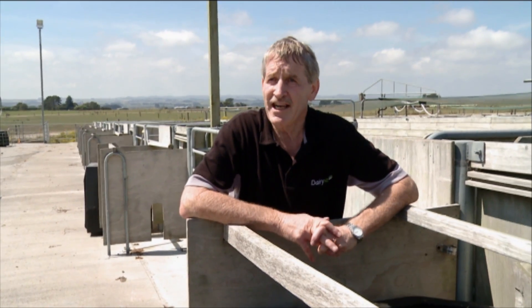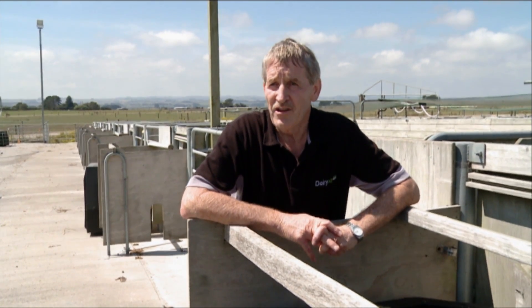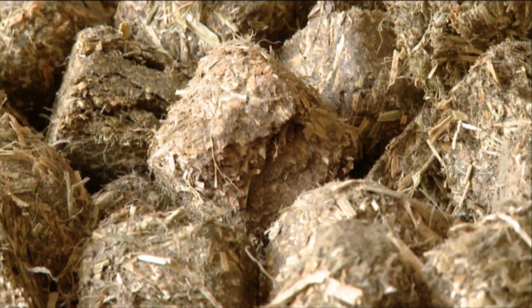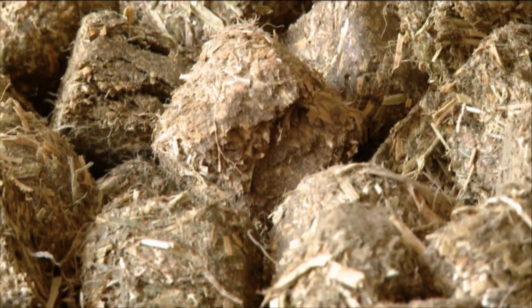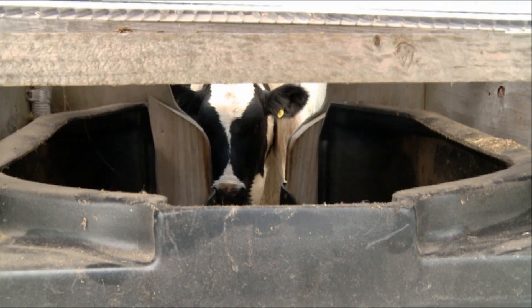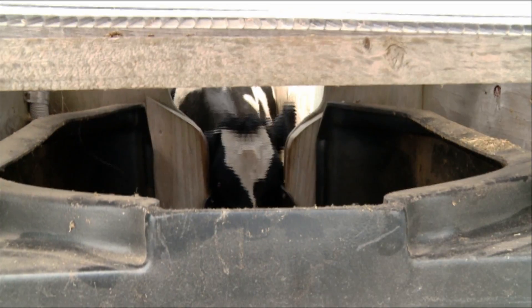We need to be able to measure their intakes accurately, and we can't do that with pasture, so that's why we've gone to the lucerne cubes. We put them in the bins and we can consistently get weight. We can also look at animal behaviour — are there any differences in the behaviour of the more efficient calves versus the least efficient calves?